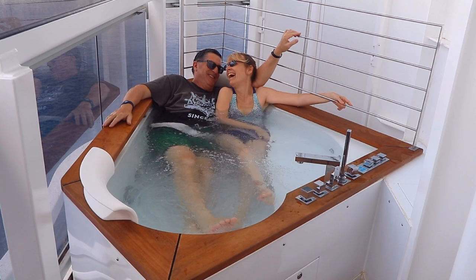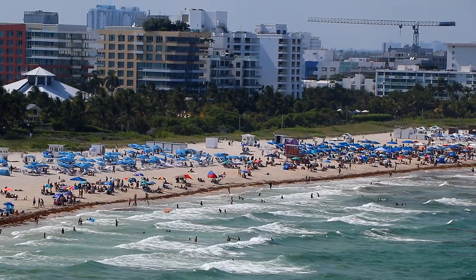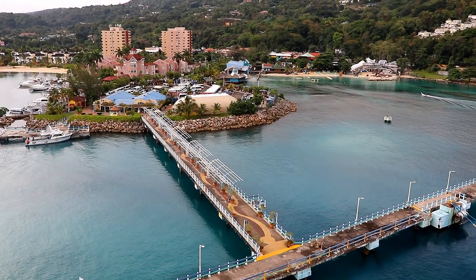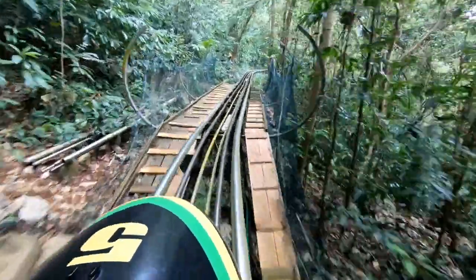I am a cruise ship fanatic. I've been on 57 cruises so far, and in looking back on all those cruises, there are definitely some experiences that stick out — memorable places that I've been to and things that I've done on shore excursions during cruises. I thought it would make an interesting video to show you some of the highlights of those places and experiences that have been my favorites.